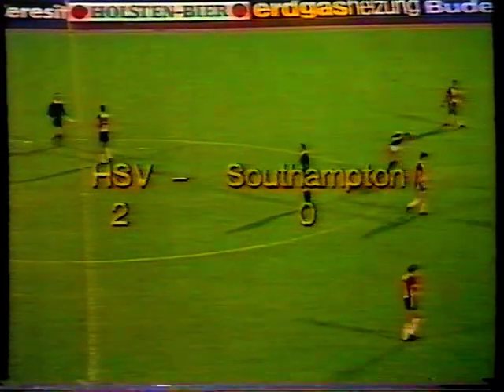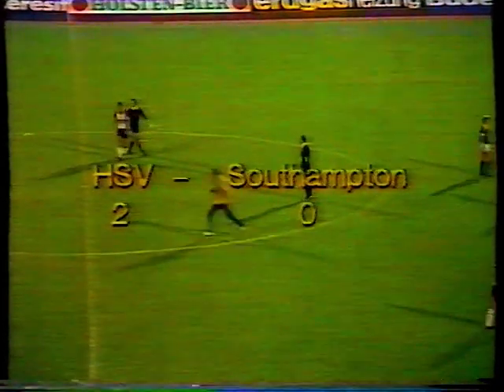Well, Southampton cannot complain because territorially Hamburg had so much of the ball, so much of the play, so many openings. It was only the brilliance of Peter Shilton in the end that kept the score down. Hamburg 2, Southampton 0.